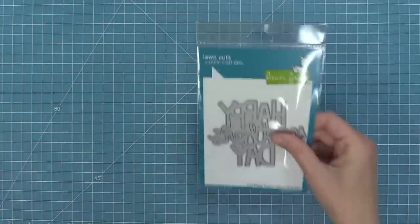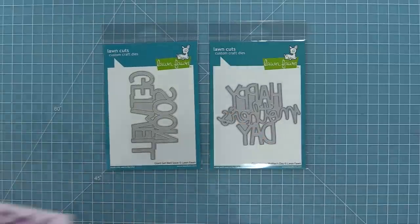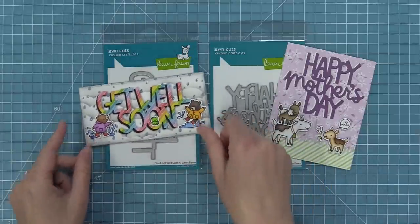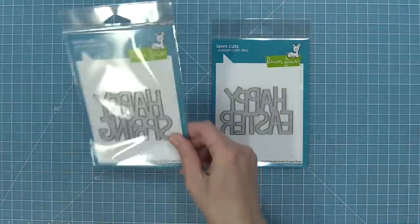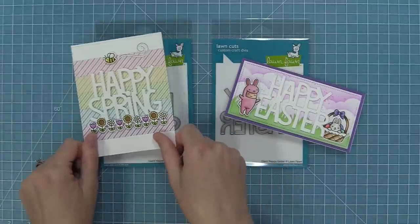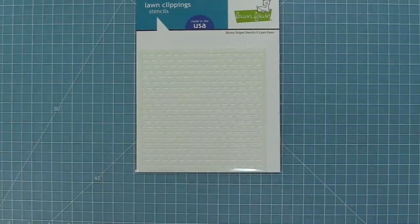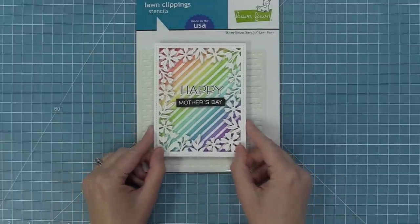We have some new giant word dies: Giant Happy Mother's Day and Giant Get Well Soon. I love these dies because they take up a big space on the card and you can put cute stamped images all around them. We also have a Giant Happy Easter and a Giant Happy Spring — so fun to mix and match with the new Tiny Spring Friends, old stamp sets, and new stamp sets. They're a great match for our Flower Market papers too. And here we have our brand new Skinny Stripe stencils — both a diagonal and a vertical/horizontal one — for all sorts of different kinds of stripes.